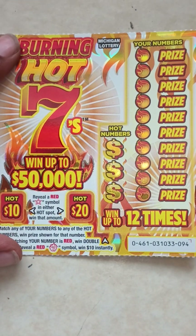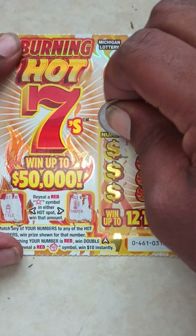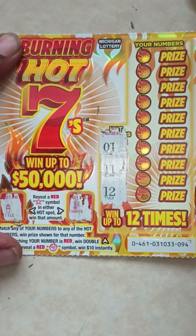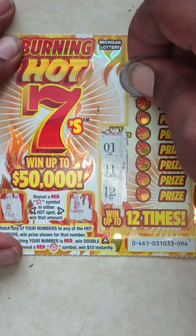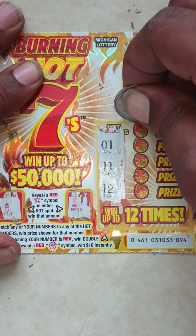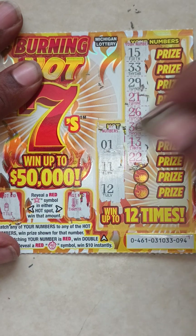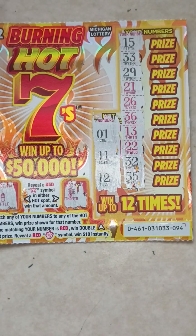Ticket 94. Hot spot — bottle, thermometer. Here go the hot numbers: 1, 11, and 12. Here go all your numbers: 15, 33, 29, 21, 26, 36, 13, 22, 32, last one, 35. So ticket 94 is a loser.